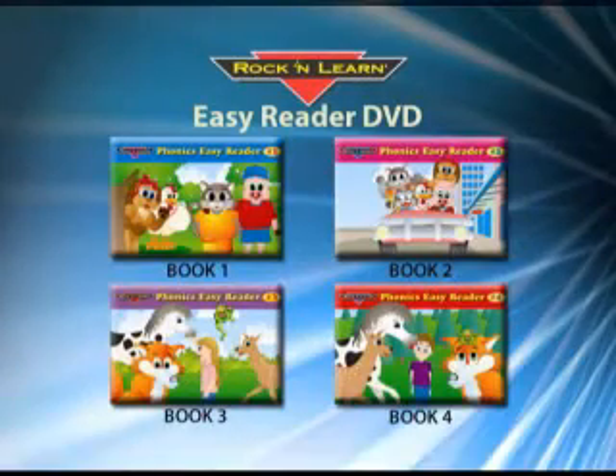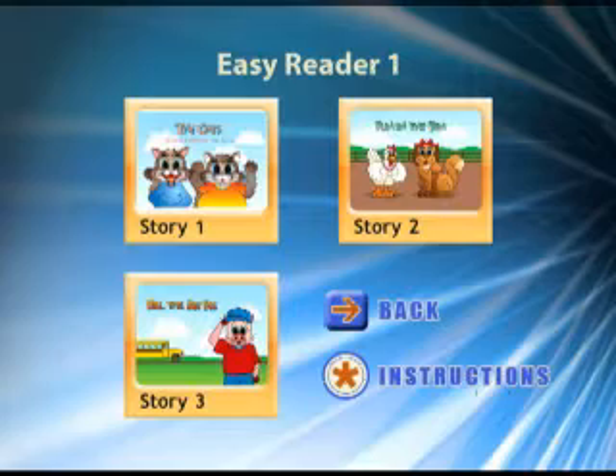Phonics Easy Readers on DVD consists of four books. Each book on the DVD has three stories that progress in skill levels.